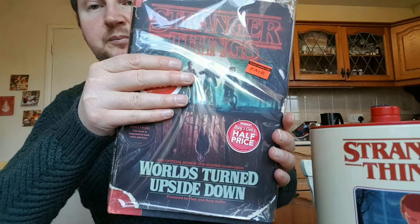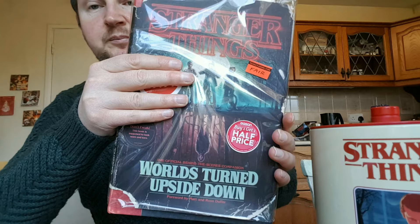So that's it everyone for the Stranger Things Volume 2 haul video. I hope you enjoyed it, and if you have please give it a like. If you haven't subscribed to my channel already I would appreciate if you did. I'll see you in the next video — thanks again for watching, see you soon, bye.